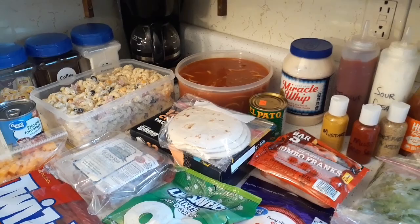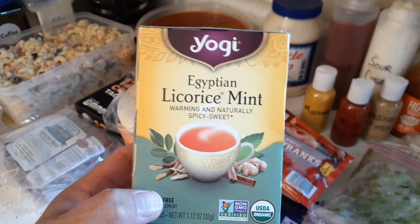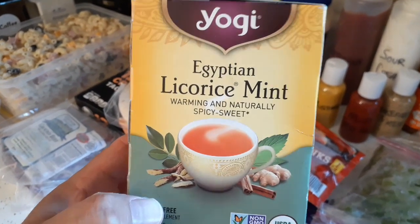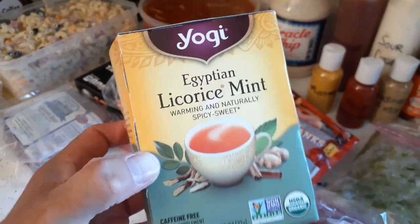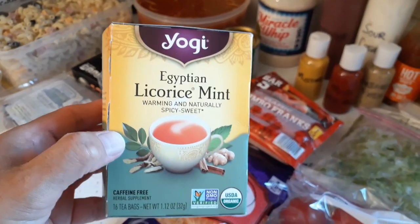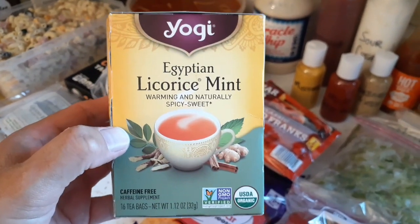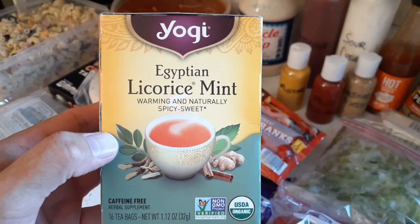This is the kind of tea Glen likes to drink — it's Egyptian Licorice Mint, spicy and sweet. He does add some sugar to it and says it tastes better that way. He got it on Amazon and I do have a link to it in the list of Amazon products in the description.